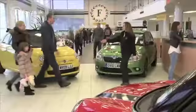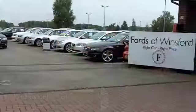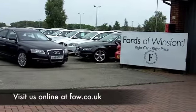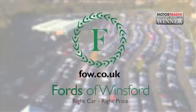Come and find out and have a test drive with no obligation. And if you want to part-exchange your existing car, or if you need finance, no problem — after all, we are the original no-problem car supermarket, Fords of Winsford.